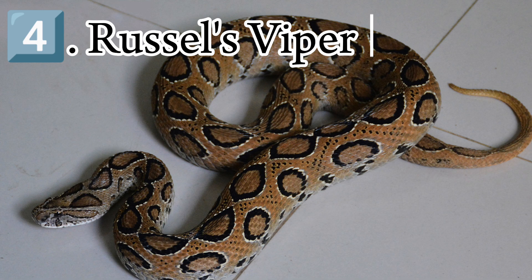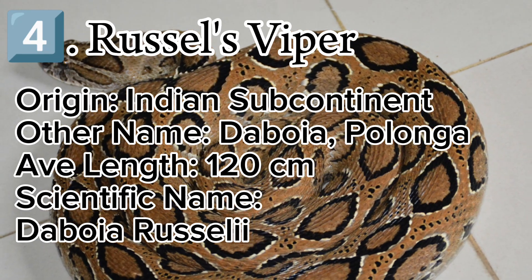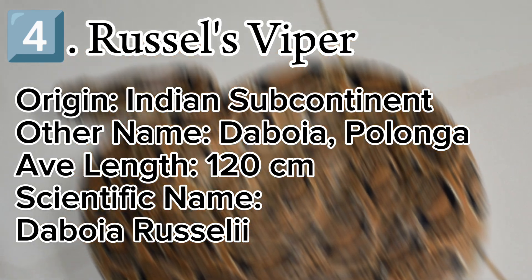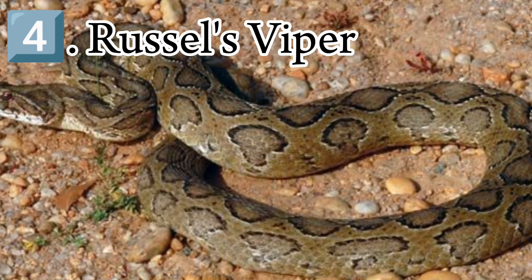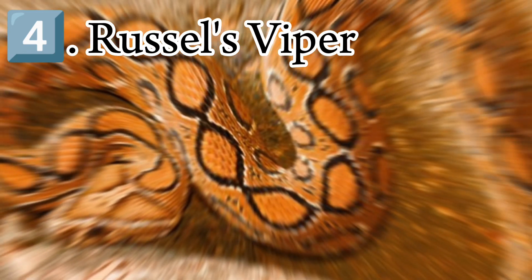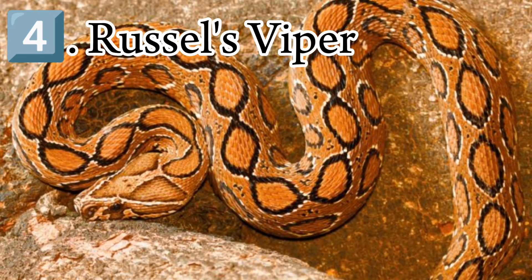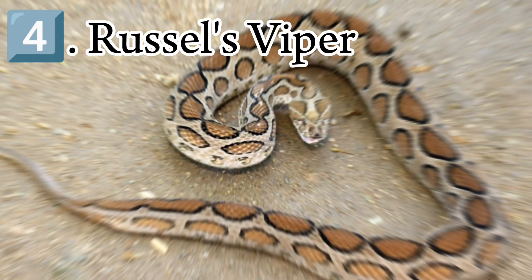Russell's viper is a venomous snake in the family Viperidae, native to the Indian subcontinent and one of the big four snakes in India. It was described in 1797 by George Shaw and Frederick Polydornatter, and named after Patrick Russell, who wrote about it in his 1796 work An Account of Indian Serpents, collected on the coast of Coromandel. Russell's viper grows to a maximum body and tail length of 166 cm or 65 inches and averages about 120 cm or 47 inches in mainland Asia. In islands, it is slightly shorter on average. It is more slender than most vipers.